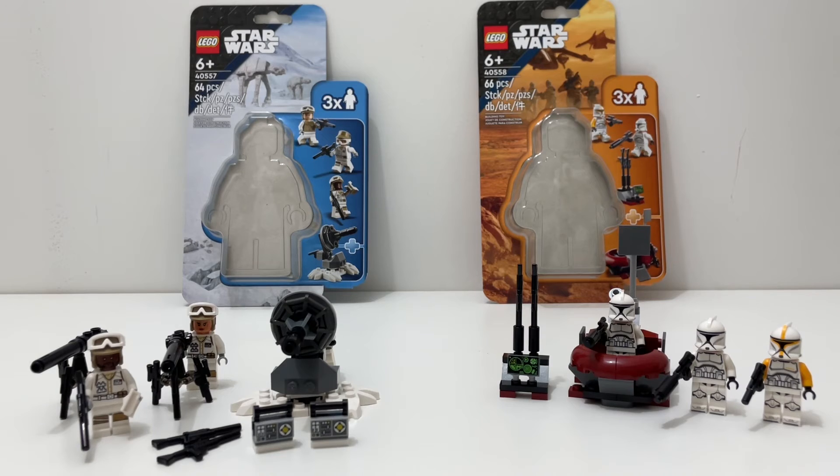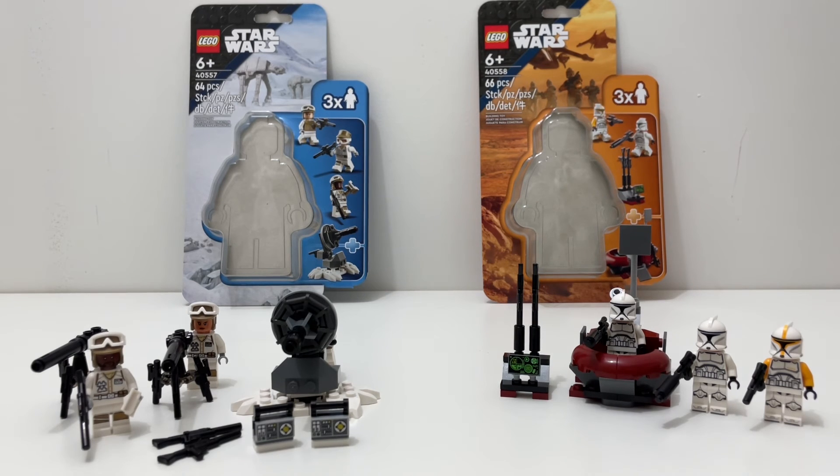For army building, both are army-building sets — one for the Rebellion, one for the clones. With the rebel pack, it's harder to build an army because all the faces look the same even though they're not meant to be clones. With clones, that's expected, so army building goes to the Clone Command Station. If you're looking to army build, I'd lean toward buying multiple Clone Command Stations.